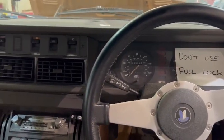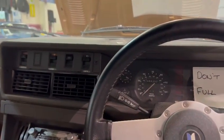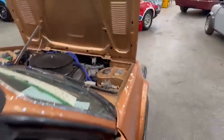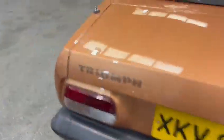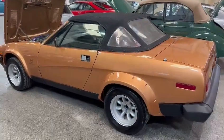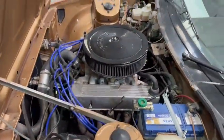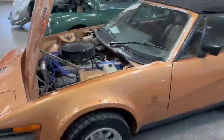There you go — she's alive! Rev gauge is working. Yeah, that sounds nice. She does sound nice — a lovely-sounding V8.